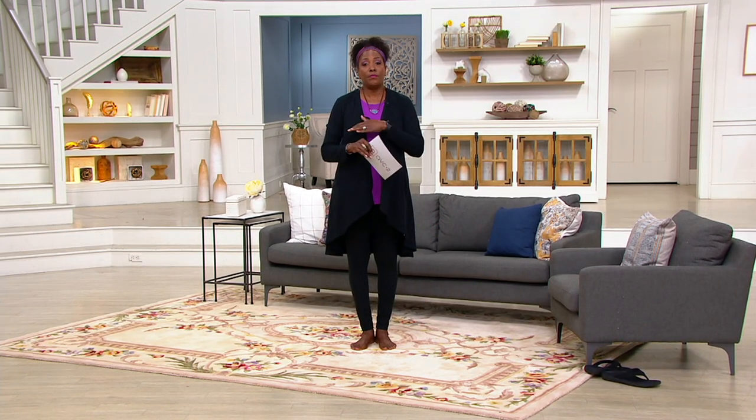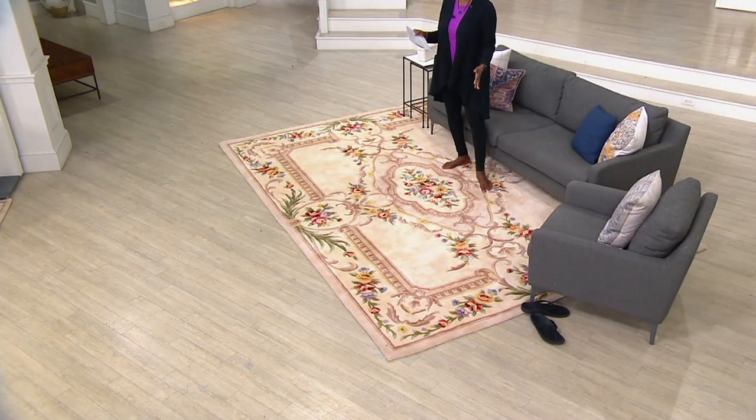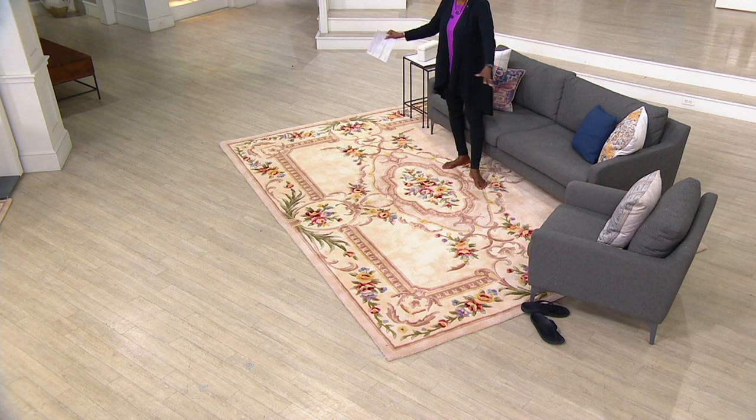This is their most popular design — the Savonerie design — which dates back to the 1600s. It features a beautiful center medallion, a gorgeous border all the way around, and everything we have come to really appreciate from Royal Palace.